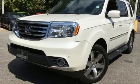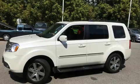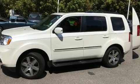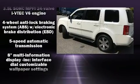Third row seats expand the maximum passenger capacity to 8. Premium sound drives 10 speakers, providing you and your passengers a sensational audio experience. Rear LCD monitors provide entertainment that your passengers will appreciate no matter how far the drive.